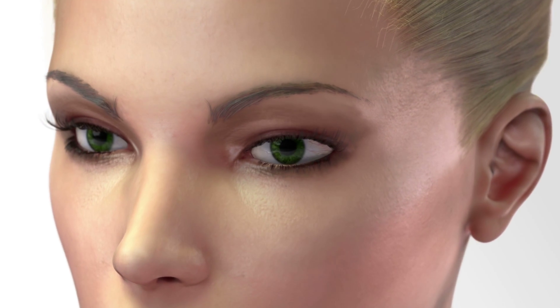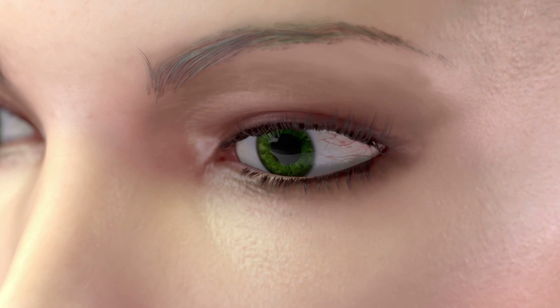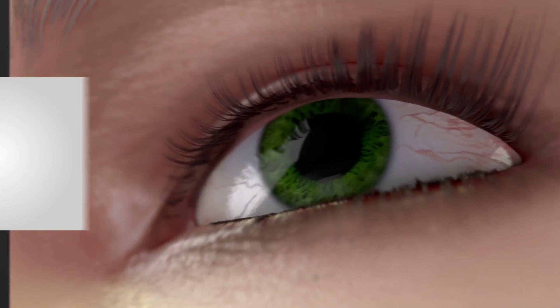All hair covering your body, including eyelashes, grows cyclically. In total, its growth stages last from 3 to 4 months and can be divided into 3 phases: anagen, catagen, and telogen. Let us see the characteristics of each phase.